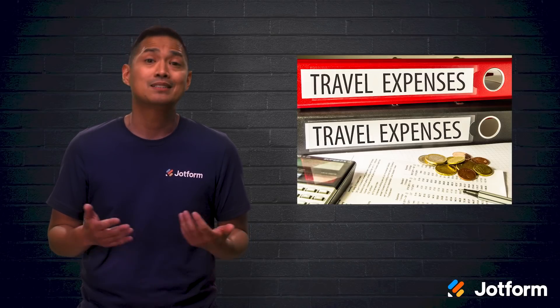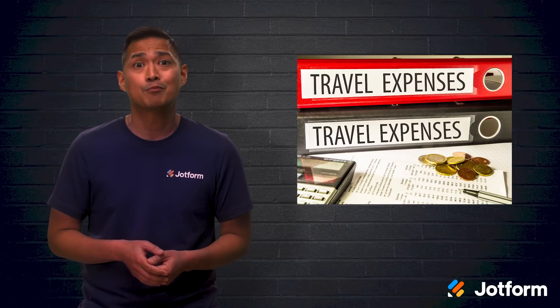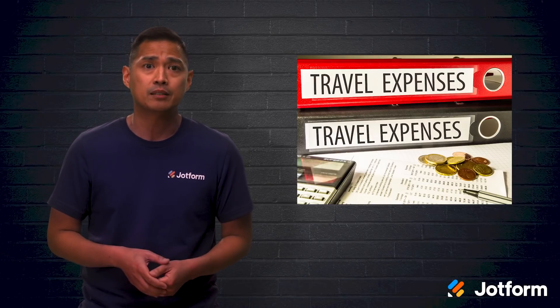Simply put, time is money. So when workers spend hours on expenses instead of minutes, that hurts your bottom line. If you're ready to increase morale and productivity by revamping your expense workflow, listen up. The following six steps will help you take your expense approval process from useless to useful in no time.